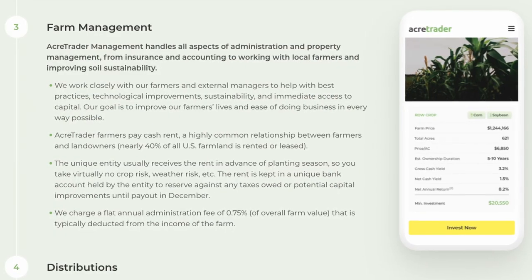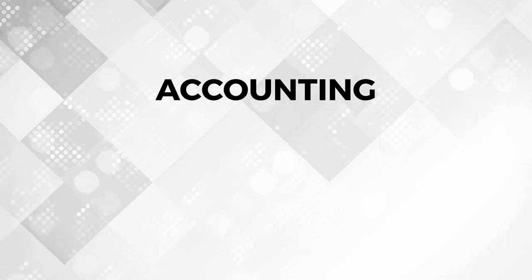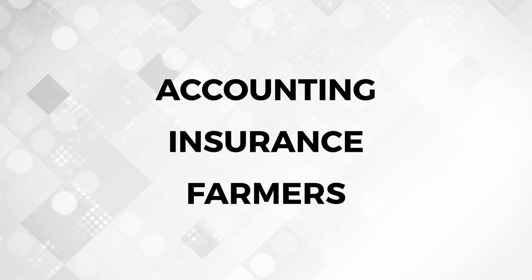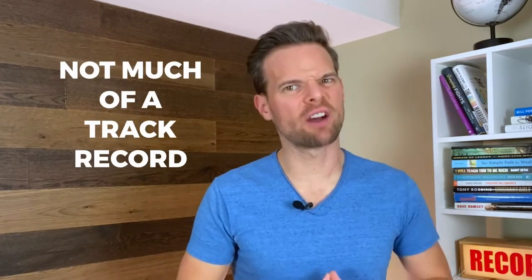You don't have to worry about managing farmland — you only own the shares, you don't manage the land. AcreTrader handles all of the accounting, the insurance, and working with farmers to ensure soil sustainability. Since AcreTrader only started a few years ago, it doesn't have that long of a track record, and the performance of buying farmland shares over the long term is unknown.